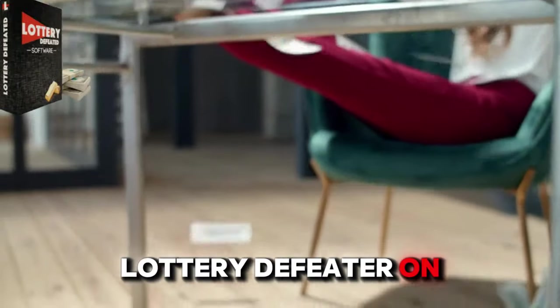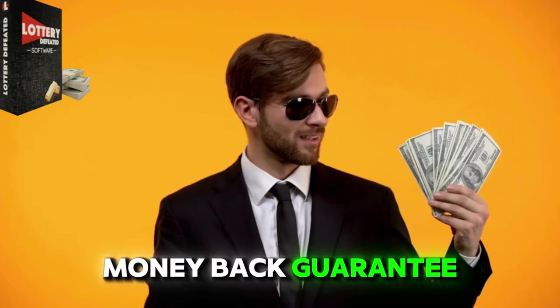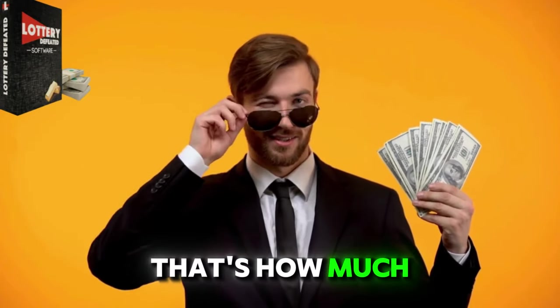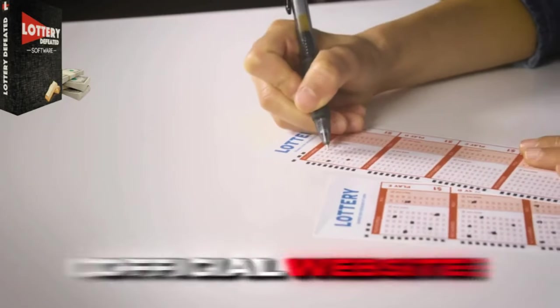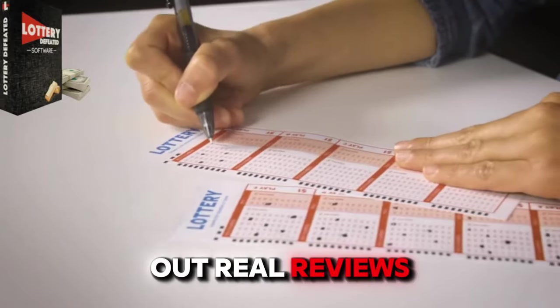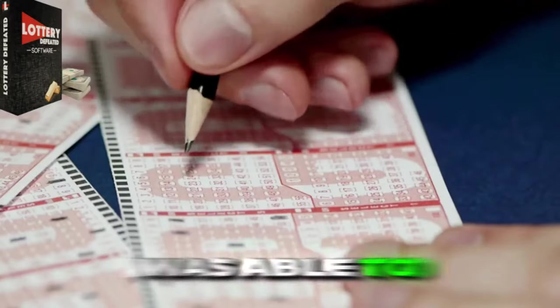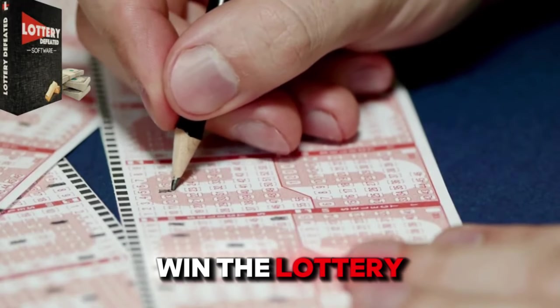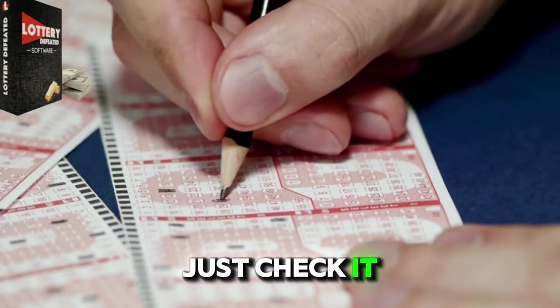You can get Lottery Defeater on the website I have linked below with a 60-day money-back guarantee. That's how much they're confident in this method. Also on the official website, you can check out real reviews of people who have bought this software and actually were able to win the lottery multiple times. So if you don't believe me, just check it out for yourself.